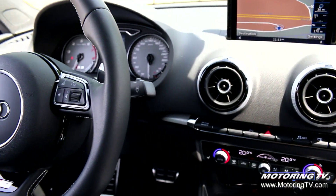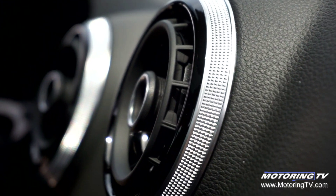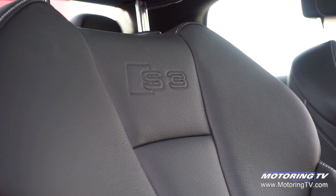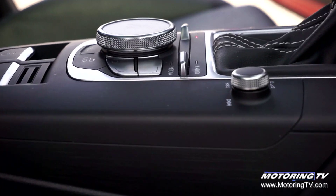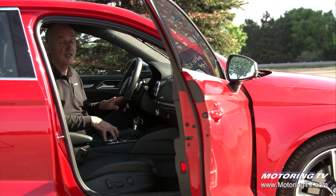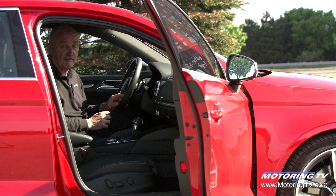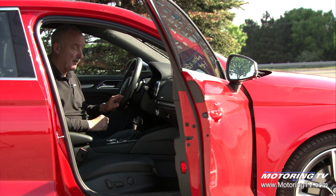Audi have earned a reputation for building quality interiors and this S3 is absolutely no exception. Wonderful seats, nice flat bottom steering wheel, and the infotainment system. You don't need a PhD in computer babble to be able to operate it. I just wish the screen was touch sensitive. That aside, there was one thing that really did irk me.